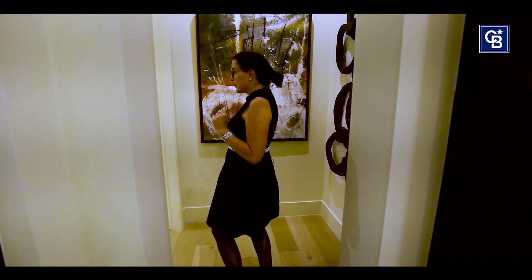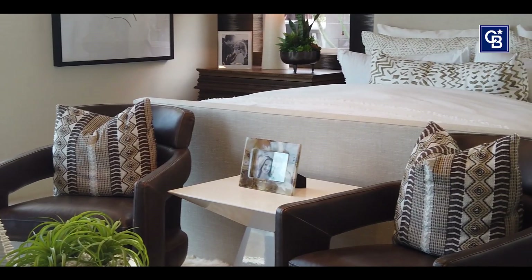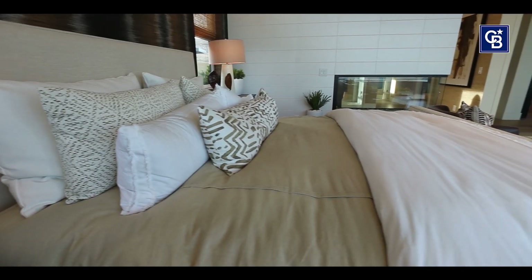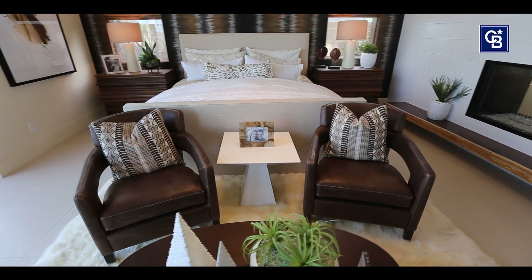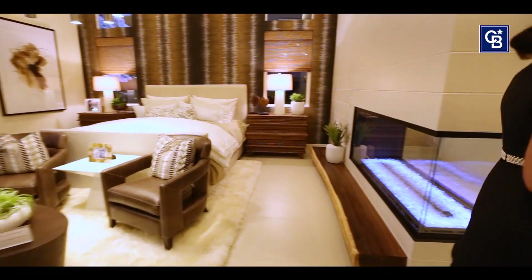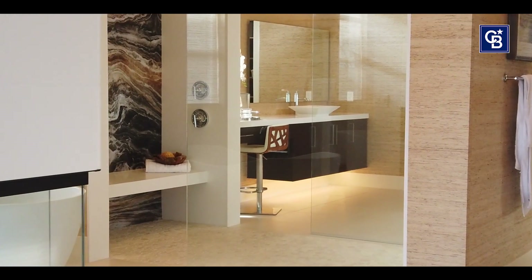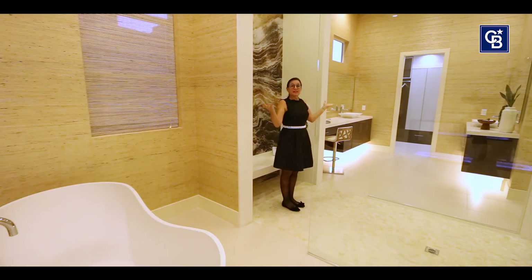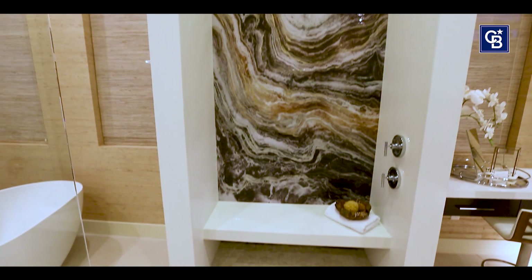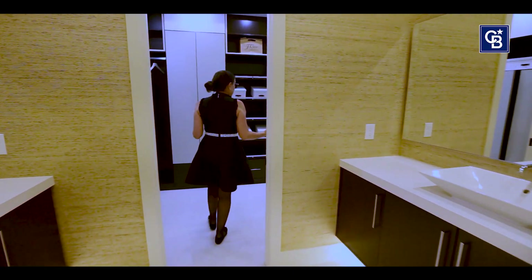Something I like about this home is that the master bedroom is actually separate from the other bedrooms. In my opinion, this is a house within a house. And it gets better — look at your master ensuite. I don't know what to say; I feel speechless in here. Coming into the grand walk-in closet — just absolutely stunning.